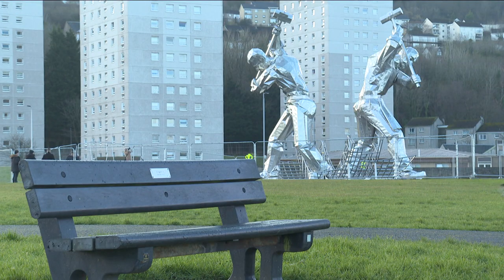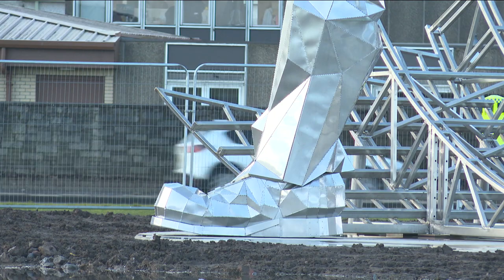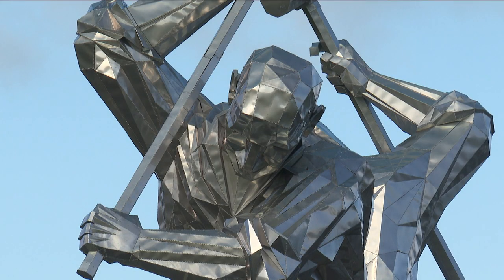Dubbed the Kelpies of the West, it's hoped these Shipbuilders will bring similar economic benefits like the past they represent. We've not got very many monuments and sculptures like this in the area — in fact we've not got very many in the west of Scotland.